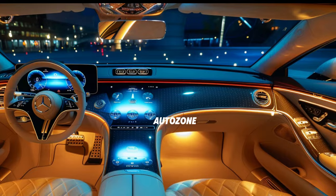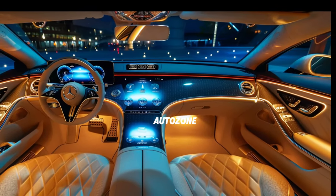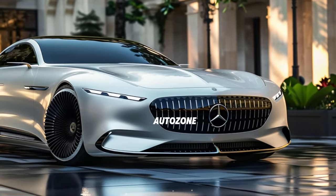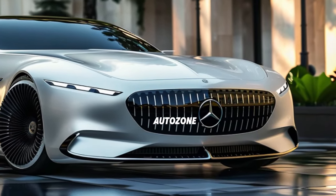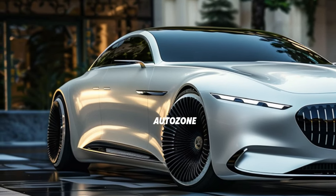Our review delves into the powerful engine options that provide an exhilarating driving experience, ensuring that every journey is both smooth and thrilling. The 2025 Mercedes-Benz S-Class is equipped with the latest in automotive technology, enhancing both performance and safety.